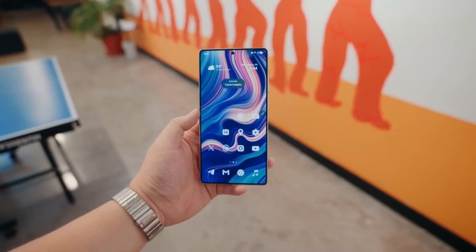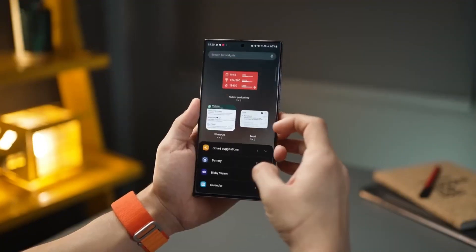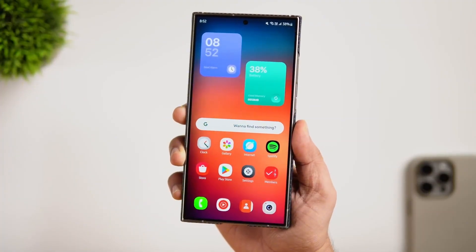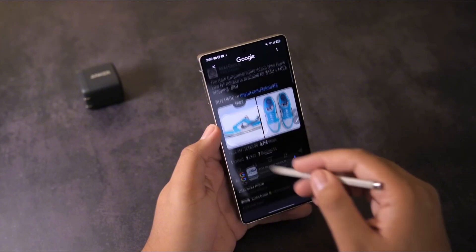Samsung's layering in AI like never before. Imagine your phone suggesting a music playlist as you step into your gym, or showing your boarding gate info the moment you arrive at the airport. One UI 8 is aiming for proactive, not reactive — and honestly, that's where smartphones are heading.